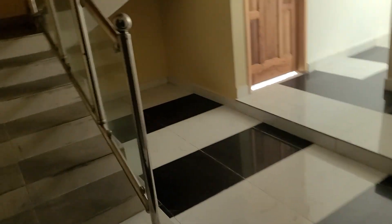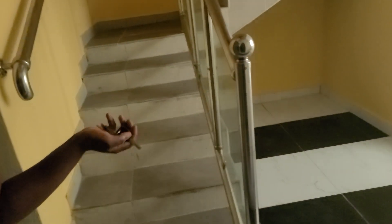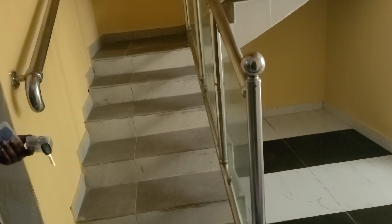This is the room. This is the new room. Yes, when you go upstairs, you will see it from there.